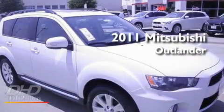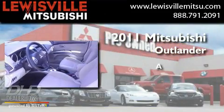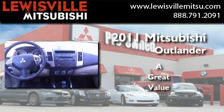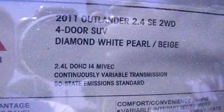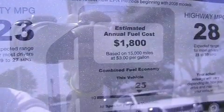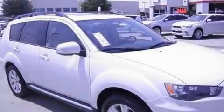This is a brand new 2011 Mitsubishi Outlander. Its top features include air conditioning, cruise control, a leather wrapped shift knob, an engine immobilizer theft deterrent system, 12 volt power outlets, roof rails, fog lamps, a low tire pressure indicator, stability control, and alloy wheels.